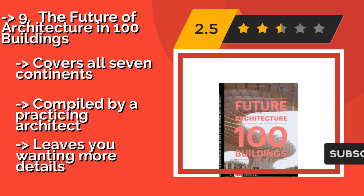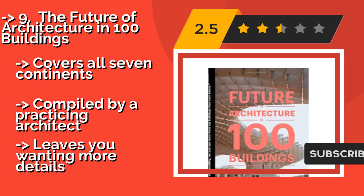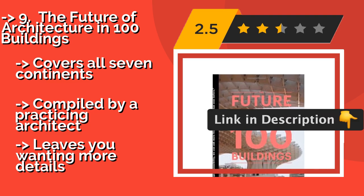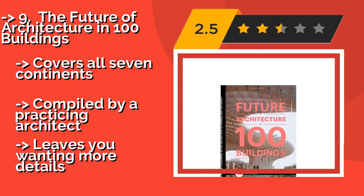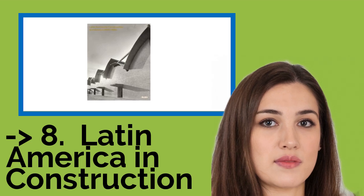Unfortunately, this book measures only 5 by 7 inches, because most readers would enjoy larger photos of such impressive buildings. It covers all 7 continents and was compiled by a practicing architect, but leaves you wanting more details. You shouldn't miss this product's review.